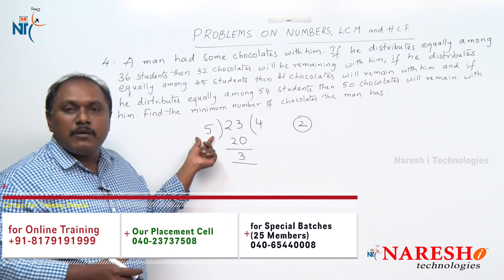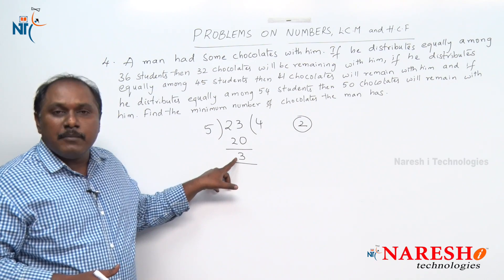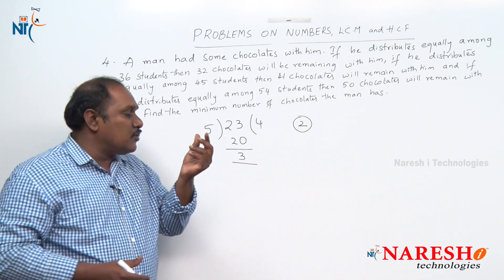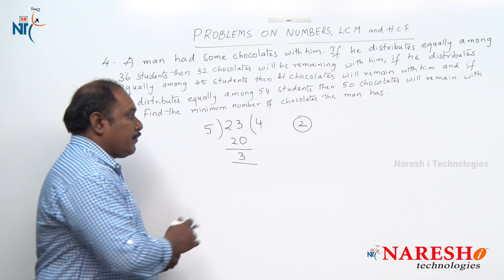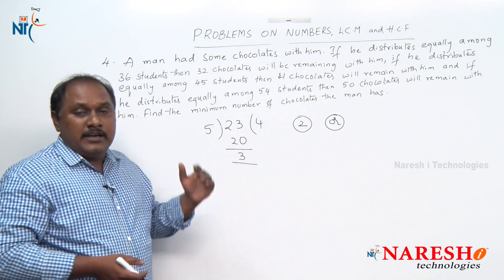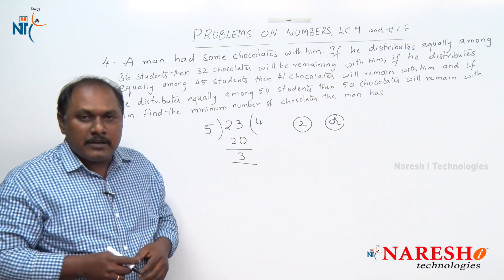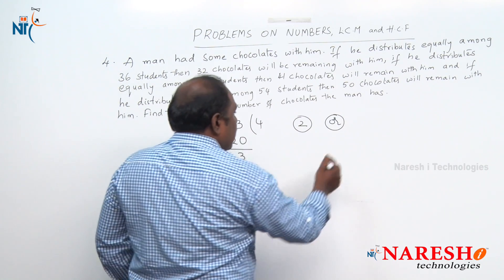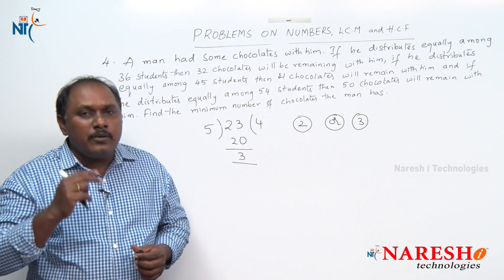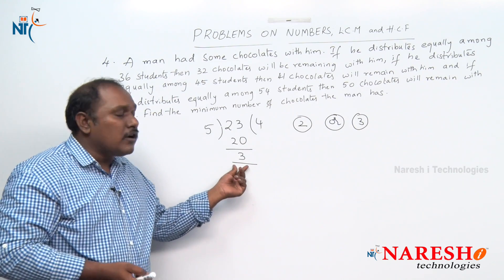How did we get 2? It is simply divisor minus remainder: 5−3=2. So I should add 2 to get remainder 0. Alternatively, how many chocolates less than 23 gives remainder 0? The answer is 3 — that value equals the remainder itself. So either add 2 or subtract 3 to eliminate the remainder.